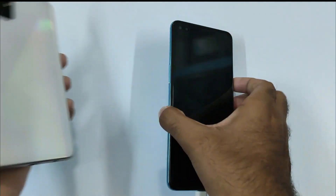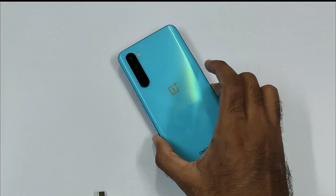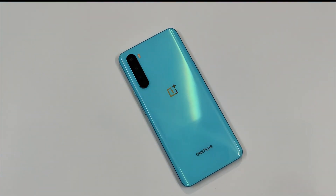So finally guys, our phone is fully charged in one hour and 13 minutes. OnePlus claimed that this phone can charge up to 70% in just 30 minutes — so that is not the case. It only charged 53% in 30 minutes. So yes, you are seeing that.